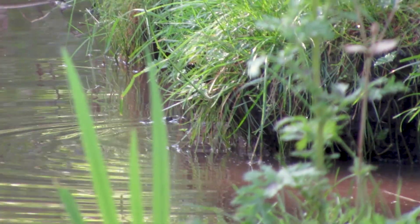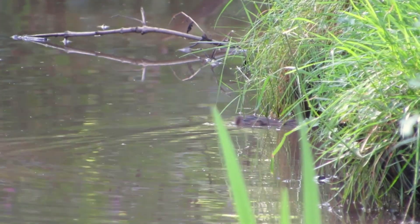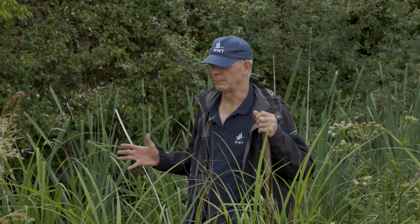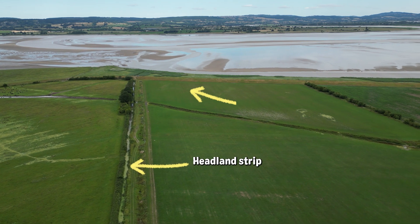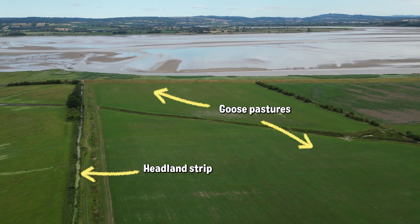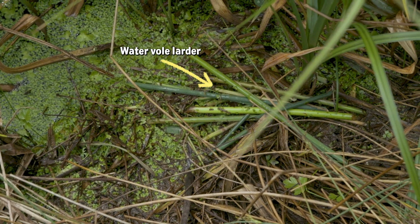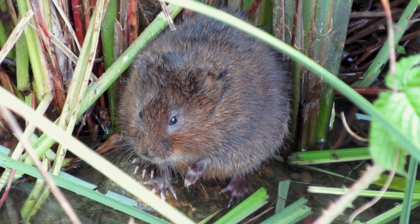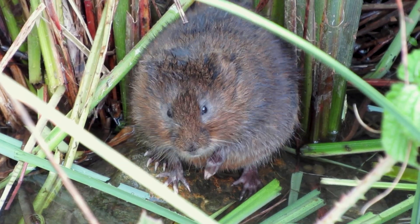One of the most rewarding parts of surveying is when you come across water voles in an area where you know they haven't been seen previously. This headland strip was carved out of the goose pastures over to my left and was only created in 2020. For the first time this year we've seen active signs of water voles — particularly larders — all down the ditch here as part of this headland strip. It's really great when you see water voles in a new area and you know they're managing to colonise the habitat that's been created for them.